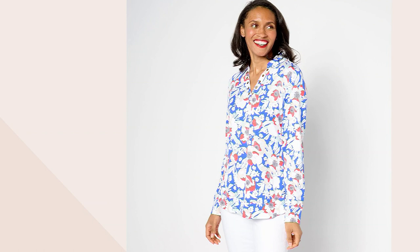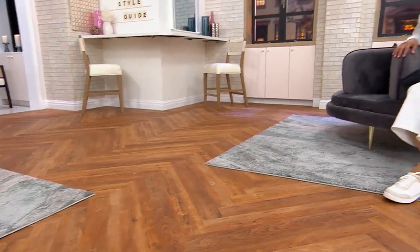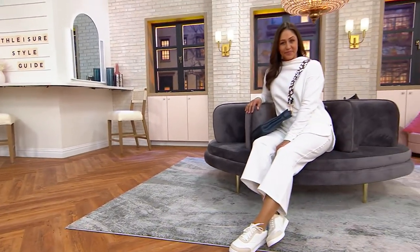Green stripe, blue stripe, blue floral — it all looks great with white. We've had a preview of this at the top of the show and a hundred orders have already been placed.